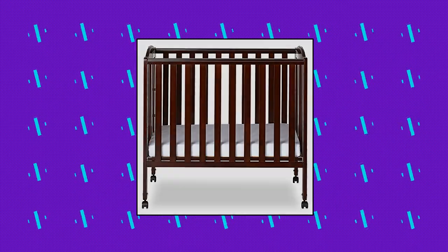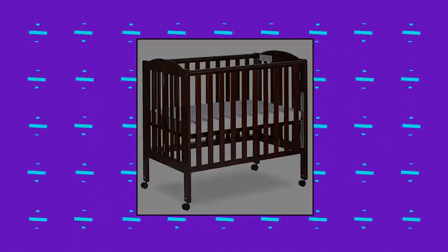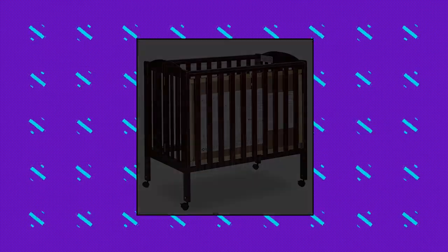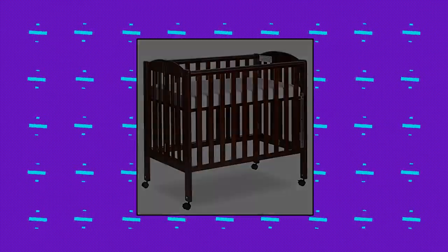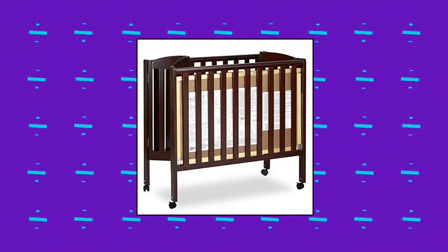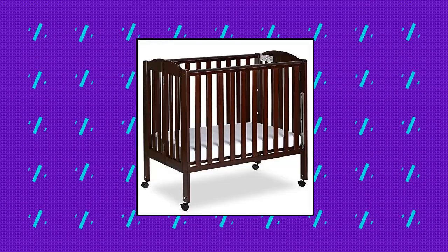Dream On Me 3-in-1 Portable Folding Stationary Side Crib. This is the only three-level portable crib available. Features a solid birchwood frame, lightweight portable frame that folds flat for storage — perfect for grandparents, traveling, or a second home. Crib easily converts into a playpen or a changing station. Non-drop side rail system and dual hooded safety wheels with locking casters provide the utmost in product safety.